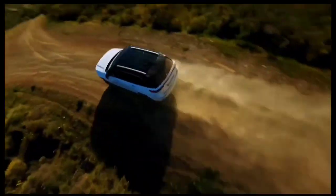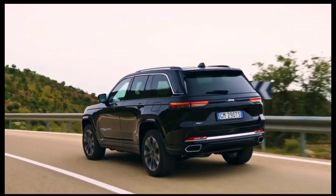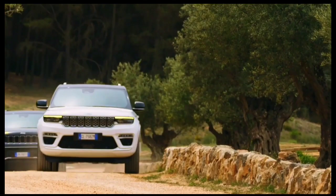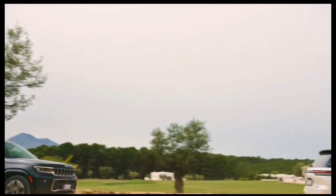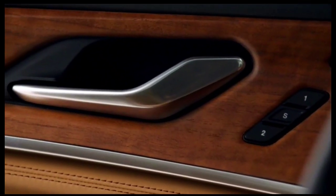The 2024 Jeep Cherokee is a compact two-row crossover SUV. Our editors have praised the Cherokee for its spacious interior, impressive off-road credentials, and sporty handling. However, the Cherokee was last redesigned nearly a decade ago, in 2014, which is ancient history by modern vehicle standards.